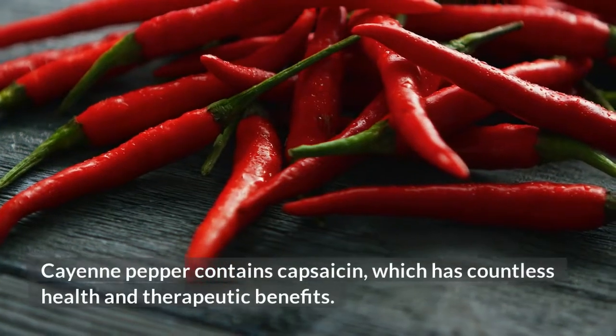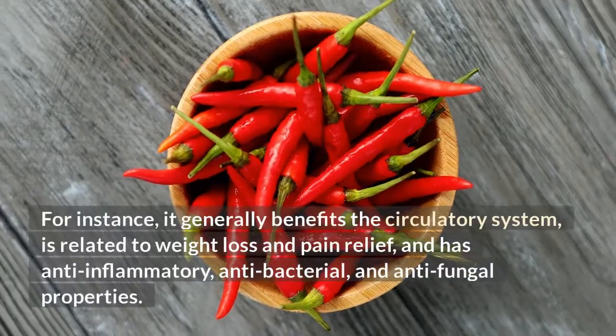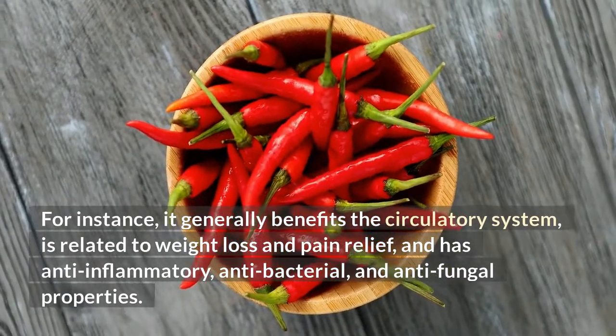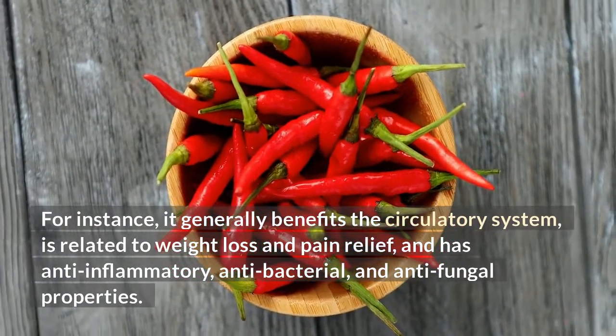Cayenne pepper contains capsaicin, which has countless health and therapeutic benefits. For instance, it generally benefits the circulatory system, is related to weight loss and pain relief, and has anti-inflammatory, antibacterial, and antifungal properties.